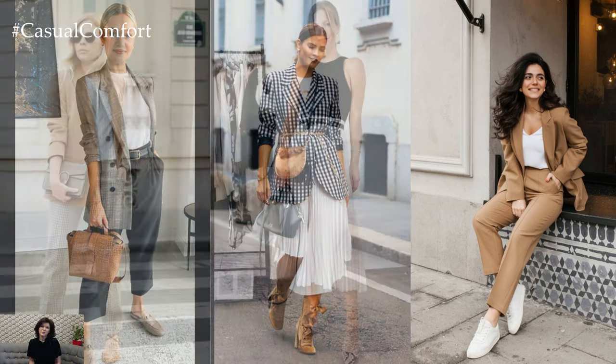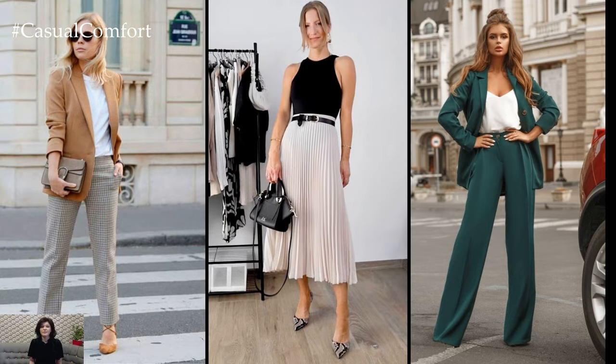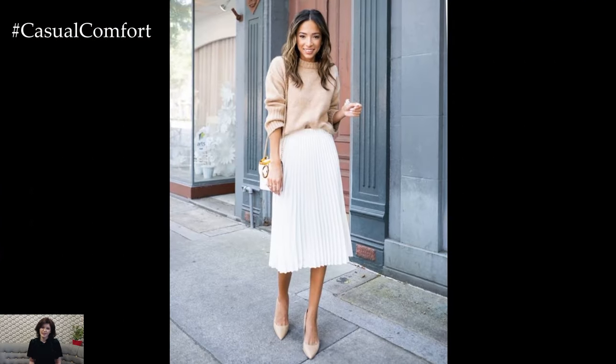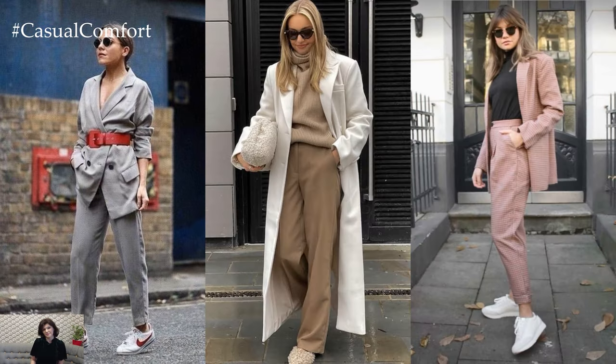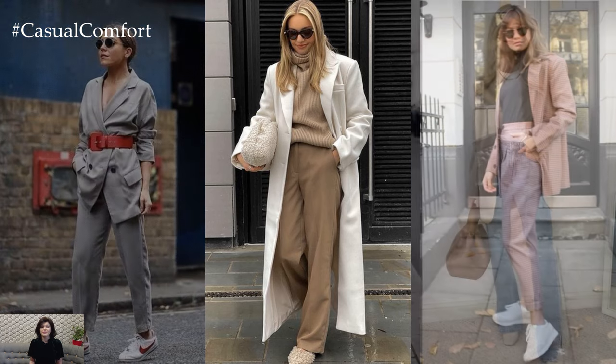When it comes to bottoms, tailored trousers are a staple of business casual attire for women. Opt for styles with a mid-rise waist and straight or slightly tapered legs for a flattering fit. Alternatively, pencil skirts in knee-length or midi-length silhouettes are another chic option that exudes professionalism and femininity.